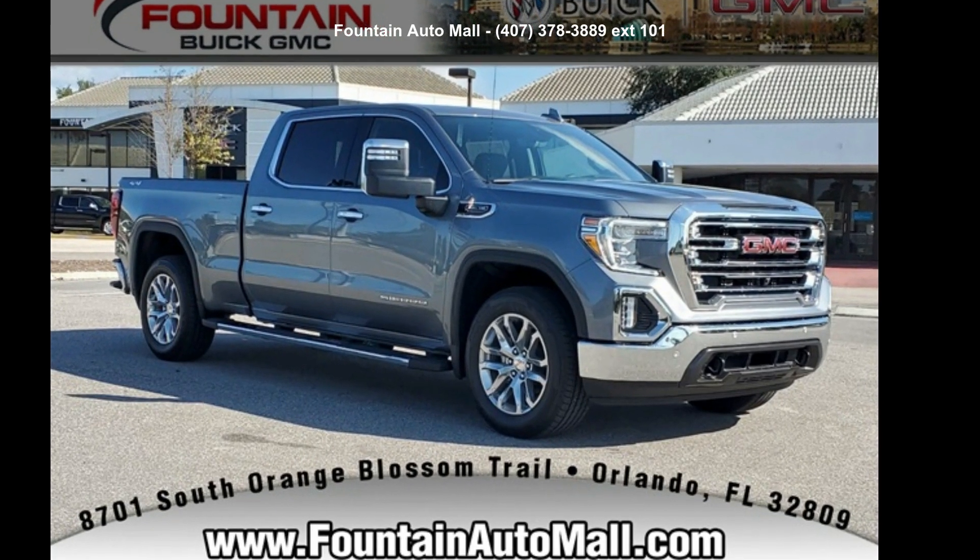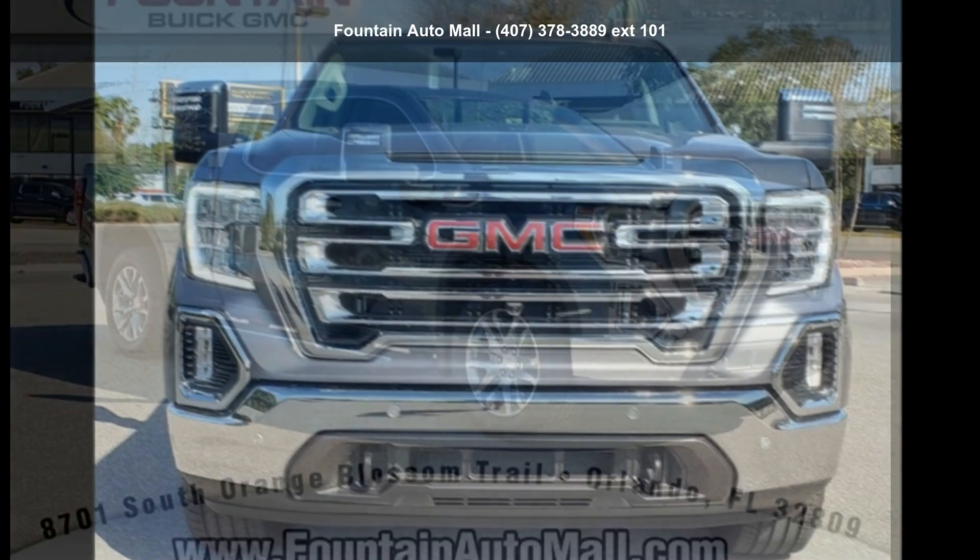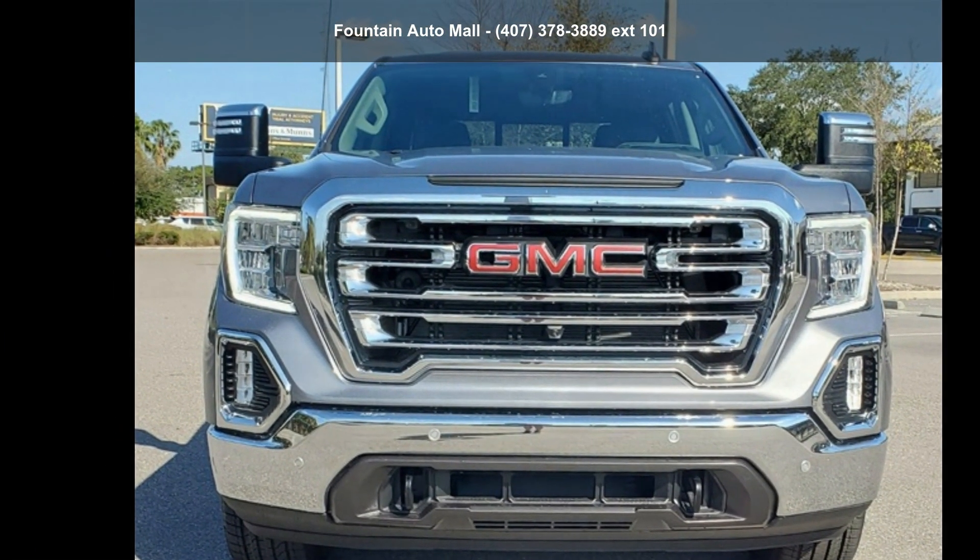Arrive in style with this GMC 2022 Sierra 1500 Limited SLT. This may be the set of wheels you've been looking for.